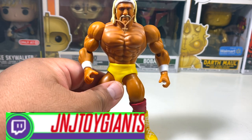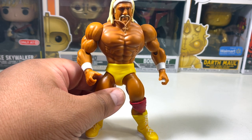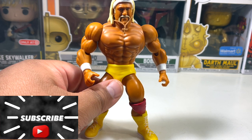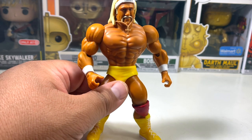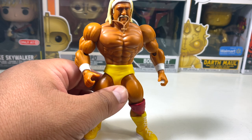Thank you so much guys for being with us for another JJ Toy Giants toy unboxing. I am your host JD. Be sure to like and subscribe, and comment on any of our video submissions on YouTube, Patreon, X, Instagram, Facebook, TikTok, and Twitch. Thank you so much — keep on cruising!